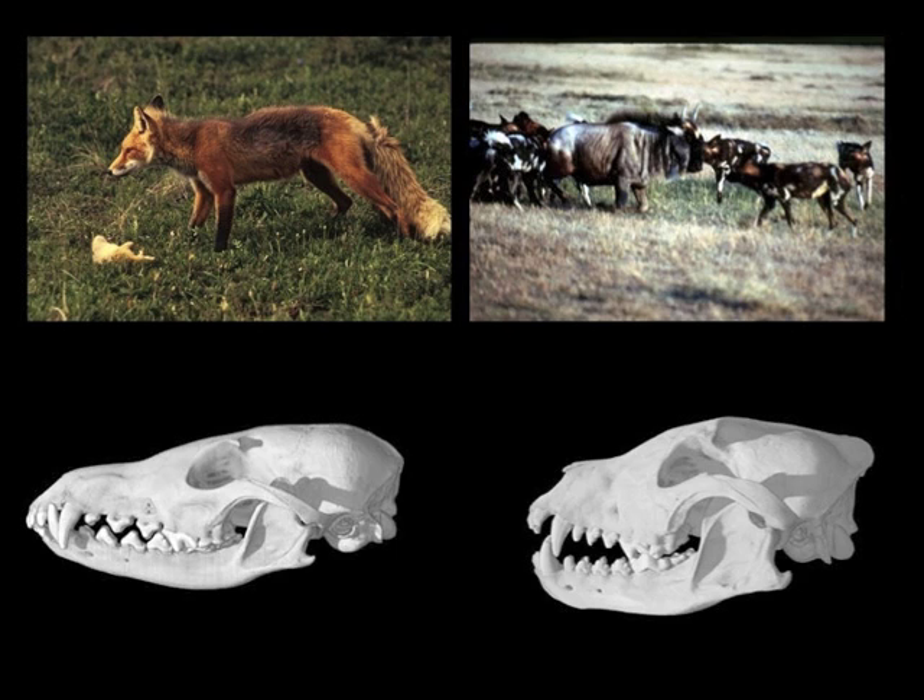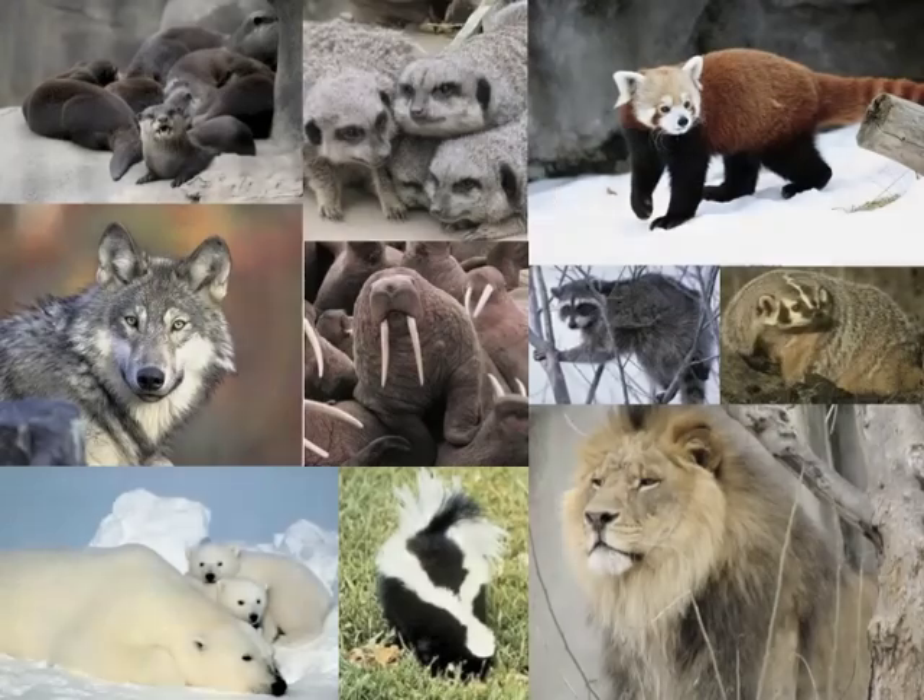Whereas the wild dogs have robust skulls with large crests where massive jaw-closing muscles attach, making it well adapted to subdue large prey. I am studying how the internal architecture of the skull contributes to skull function in mammalian carnivores.